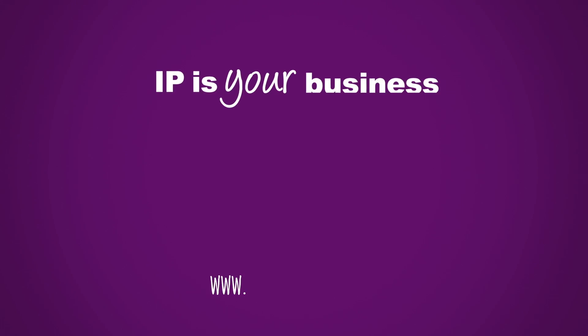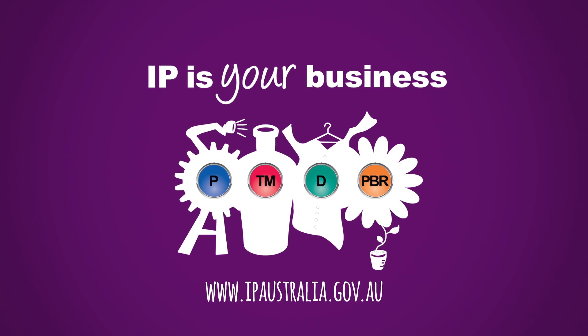Our IP system is designed to encourage innovation, but it can't completely remove all business risks. Yet much of the goodwill in your business is intellectual property, which can be protected. This is just general information — to make an informed decision, you may need professional advice about your specific circumstances. Visit ipaustralia.gov.au for more information.